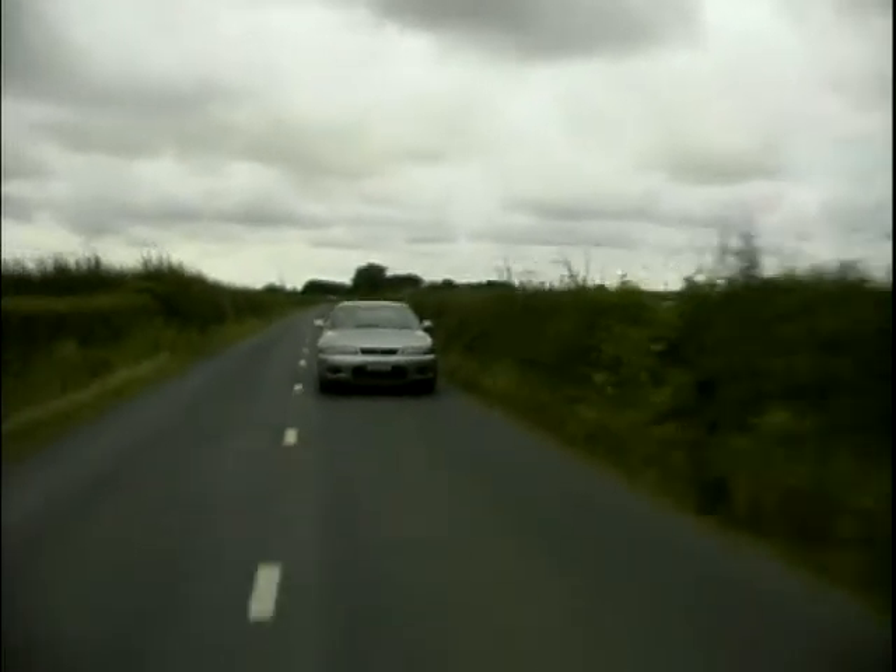Using one of the most advanced traction control systems of its kind, the car distributes power to each individual wheel as and when required. Couple this with a smooth but punchy twin-turbo V6 engine and you've got the perfect mean machine.